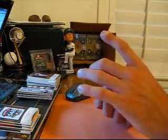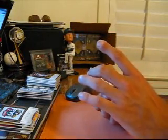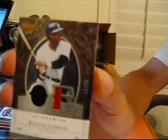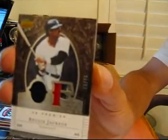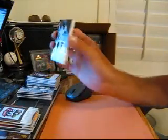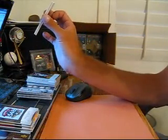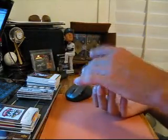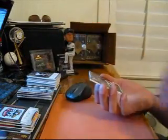Then for the Yankees, we got a dual patch — 2 color and 3 color — number 70 of 75 of Reggie Jackson. Oh, these patches are nasty.